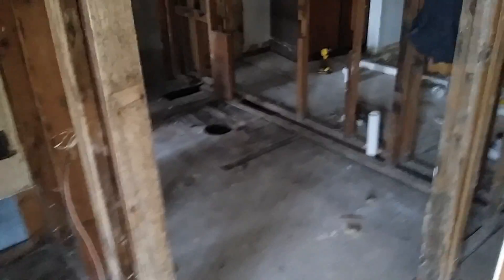This is the bathroom. This is going to be a utility room, and this is the bedroom. This is a one bedroom apartment.